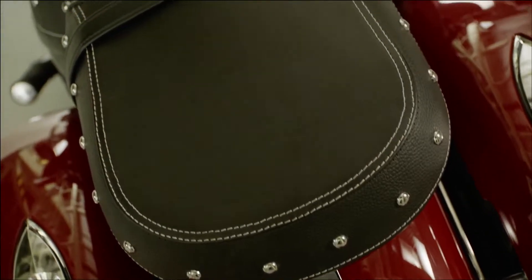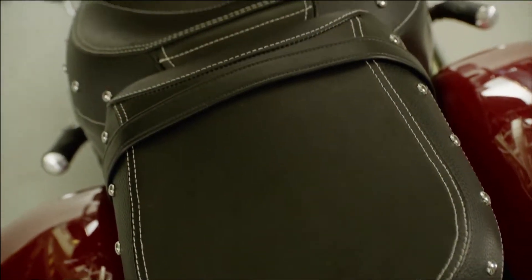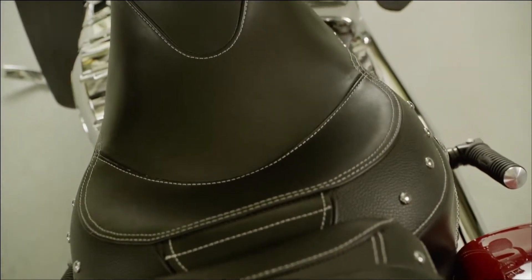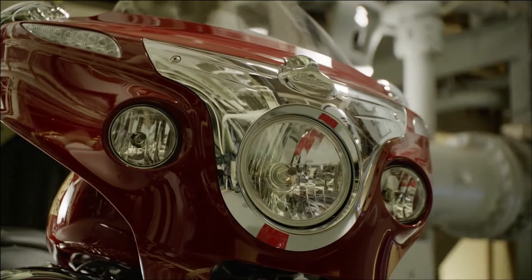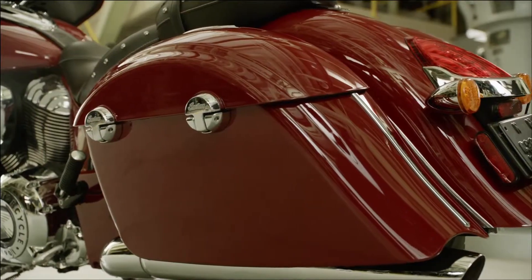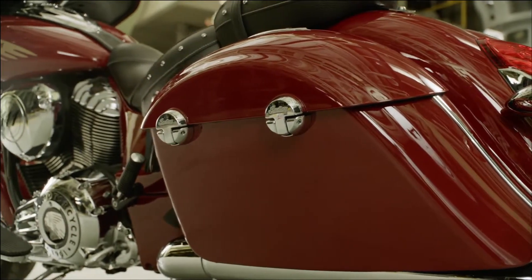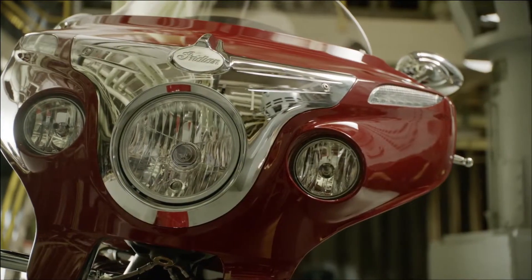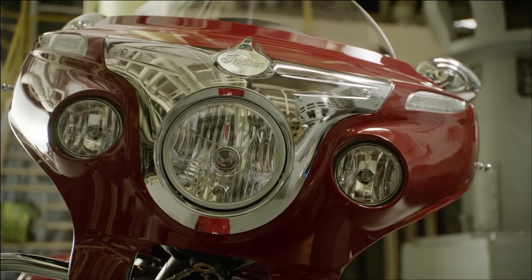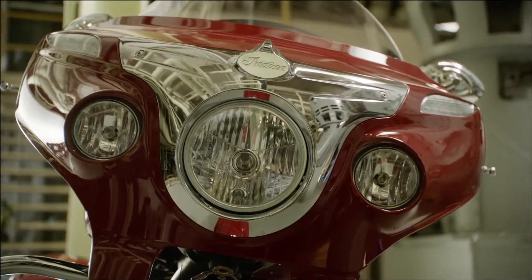The seat, made of premium thick leather, provides a rich distinctive look that will be enhanced over time. The Chieftain also features a full coverage fairing and hard saddlebags, both designed and engineered specifically for this new chassis. The headlight, driving lights, and turn signals are all integrated into the new fairing, which features a streamlined aerodynamic design.